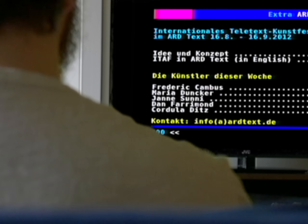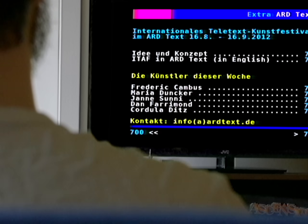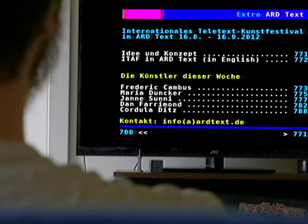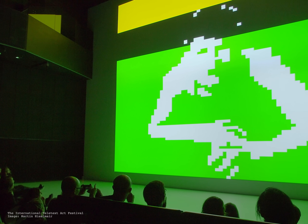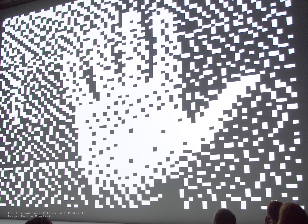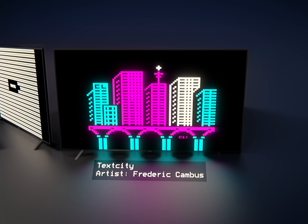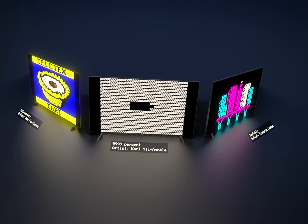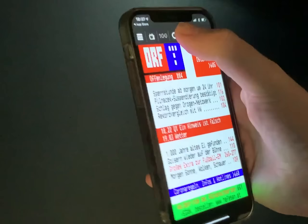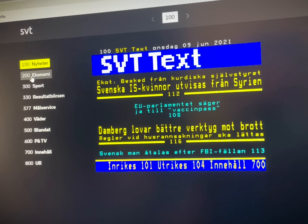The broadcasters made certain pages of their Teletext available for this special festival, which every television viewer could attend at home. Artists created live Teletext art as part of an exhibition in Linz, projected onto large screens, and visitors could also take part and create their own artwork. Teletext has made it into the digital age without even having to adapt. Some broadcasters even offer their Teletext content on web browsers and apps, but still display it in this mockup design of the original Teletext, because that's what people expect.